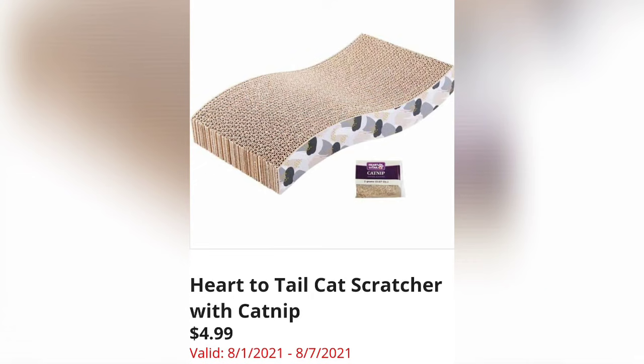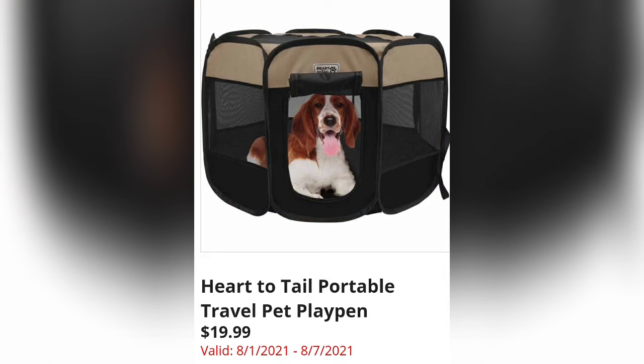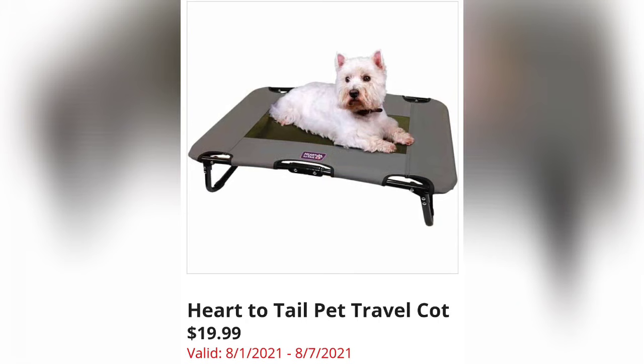This is such a good deal — for $4.99 you can get the Heart to Tail Cat Scratcher with Catnip. I've actually purchased this before and the kitty loved it. The Heart to Tail Portable Travel Pet Play Pen is $19.99 — that's a really good price, so if you need one, grab it.